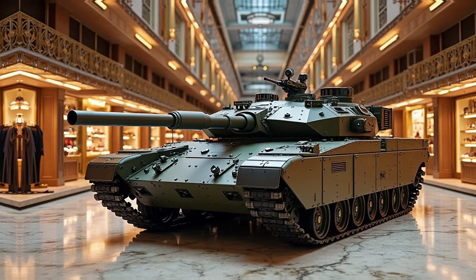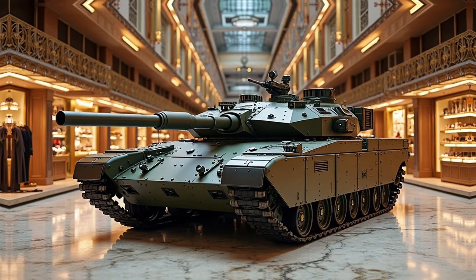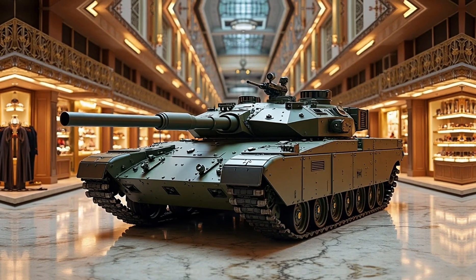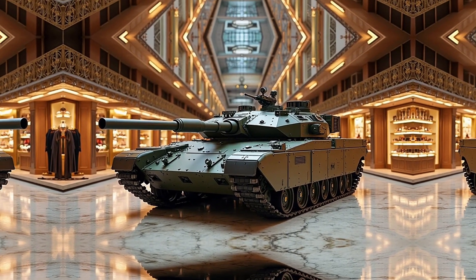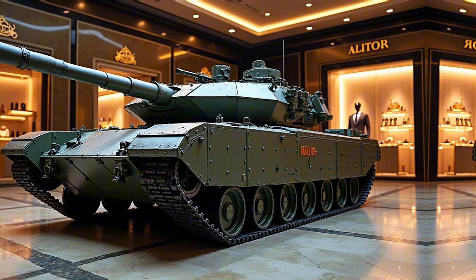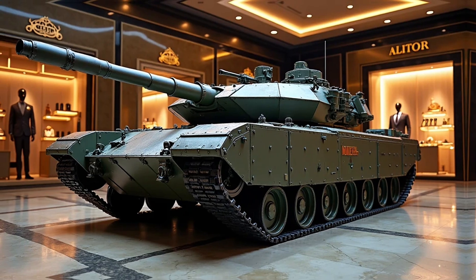The tank is powered by a robust engine that delivers exceptional speed and mobility, allowing it to navigate challenging terrains with ease. Its advanced composite armor provides superior protection against modern threats, including anti-tank missiles and ballistic projectiles.